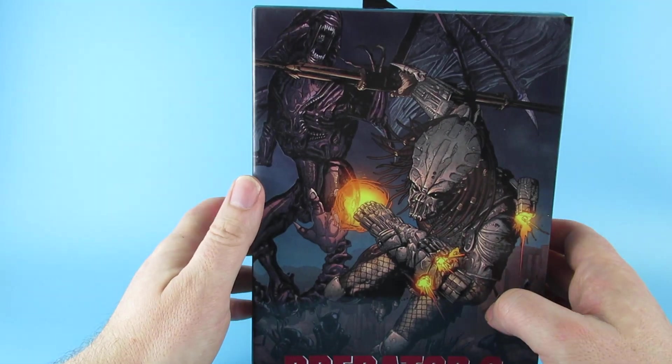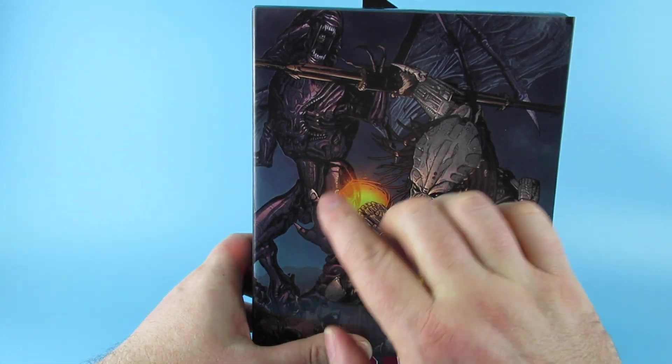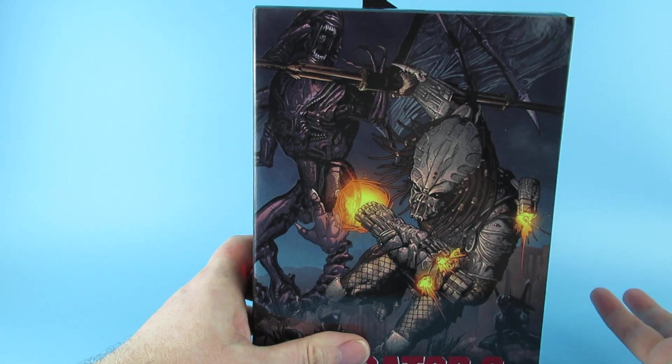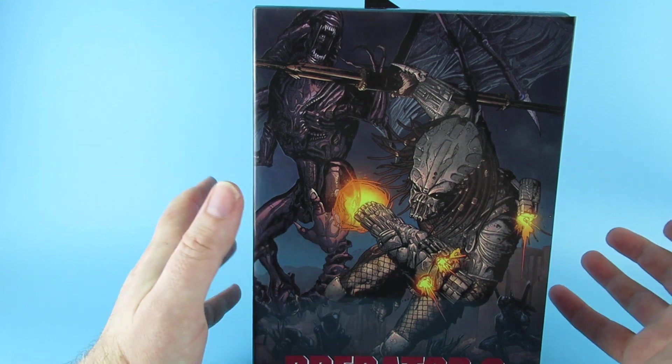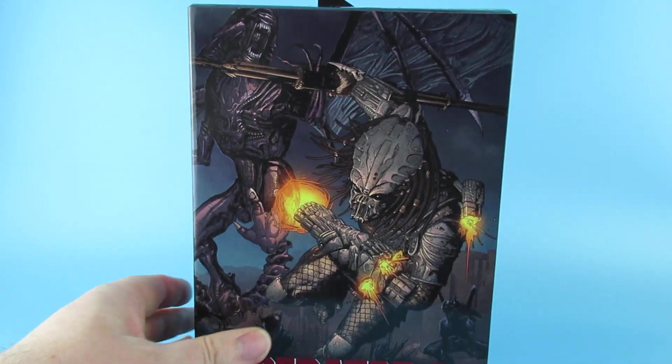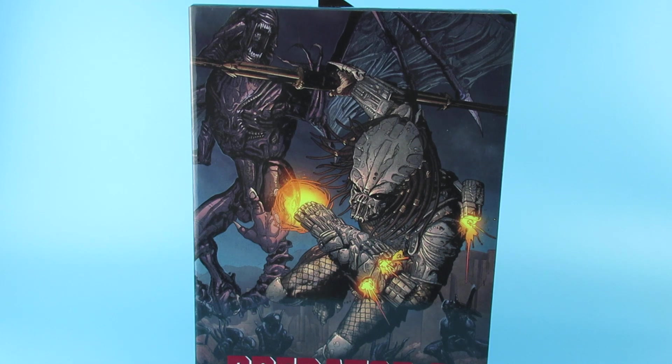As you can see on the front there, he's fighting an alien queen with wings. So it's the Kenner figure — it's the Kenner alien from all those years ago, if you remember the Kenner toy line. That's kind of cool.